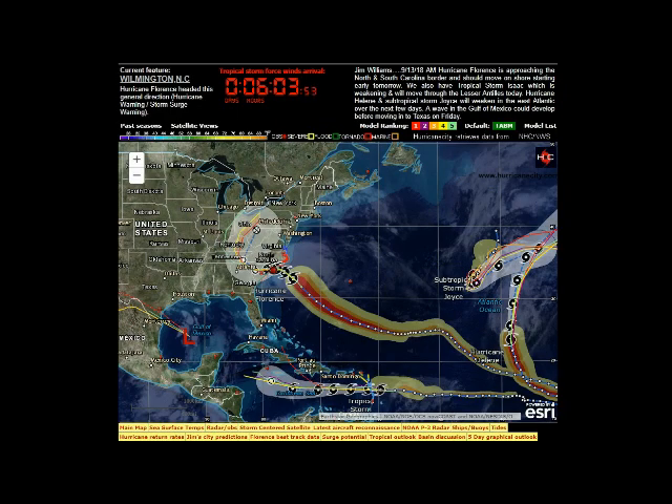Here is a screen capture of the front page of Hurricane City this morning. Notice the countdown clock is activated and moving. You have about six hours if you live in the Wilmington area to get everything — all your loose objects indoors, your things that might float away in the storm surge — just get yourself ready. Look at the map, it's lit up like a Christmas tree. We have all the systems out in the east Atlantic, Hurricane Florence, Tropical Storm Isaac heading into the Caribbean, and the invest heading towards Texas.